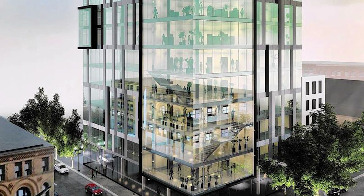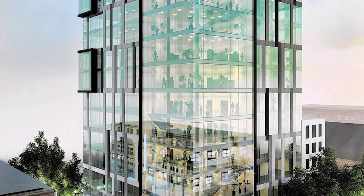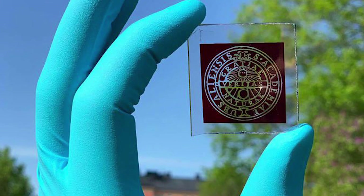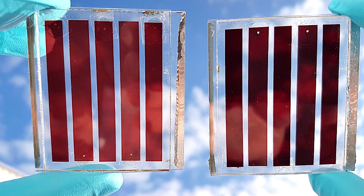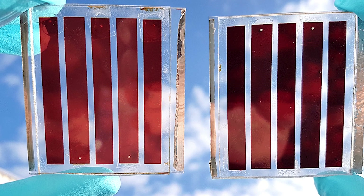DSCs' transparent properties make them appropriate for usage in windows, greenhouses, and glass facades, as well as on the displays of portable electronic devices, according to the researchers. They are also adaptable, low cost, and may be produced using traditional roll-printing procedures. In theory, the price-performance ratio is also excellent enough to compete with fossil fuel electricity production.